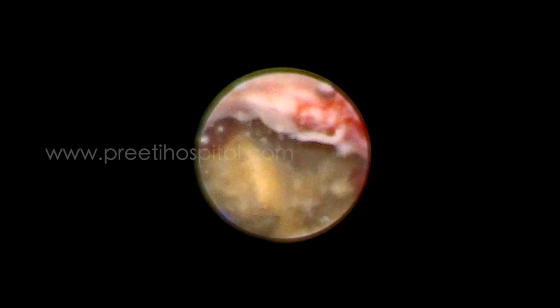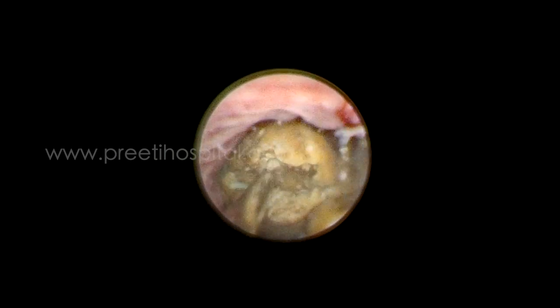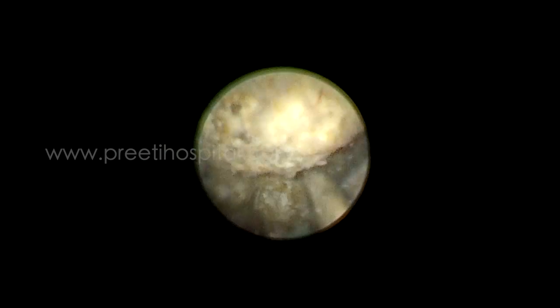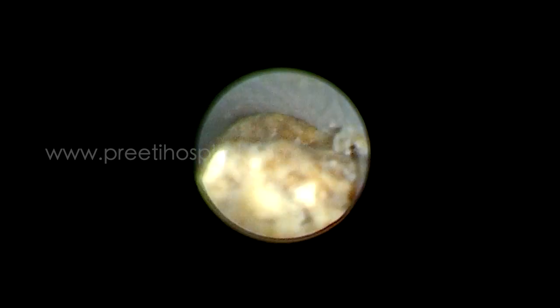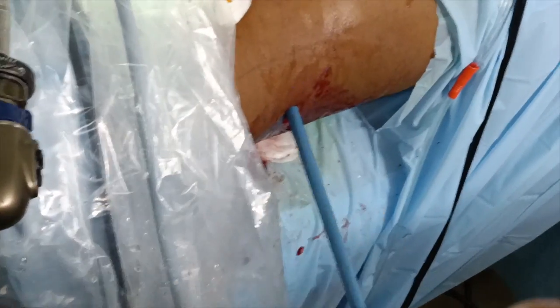Initially laser lithotripsy was tried, but it was realized it would take too long. Fortunately, the pneumatic lithotriptor was breaking the stones around the stent easily. The stent could not be pulled because of a large mid-ureteric stone burden. All fragments were removed then and there, and once cleared, the stent was pulled a little bit.